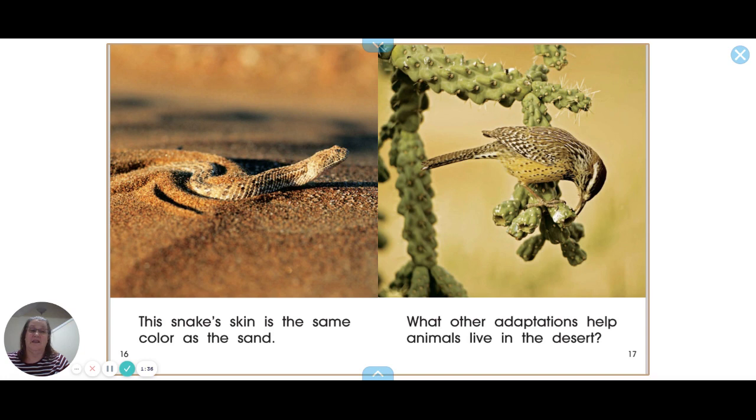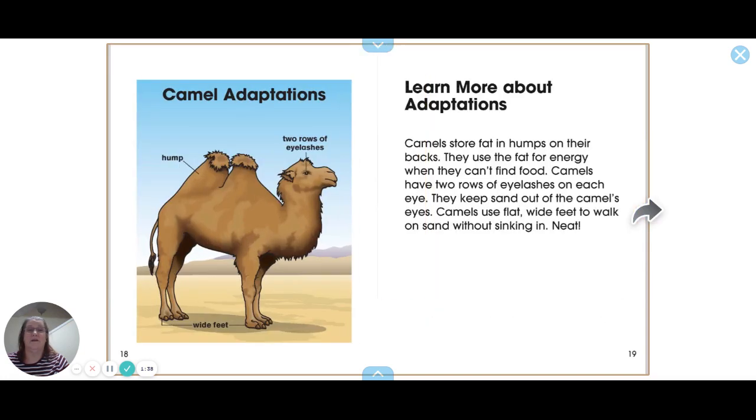You probably need some way of not needing very much water. Camels store fat in the humps on their backs — they can use the fat for energy when they can't find food. Camels also have two rows of eyelashes on each eye to keep the sand out.